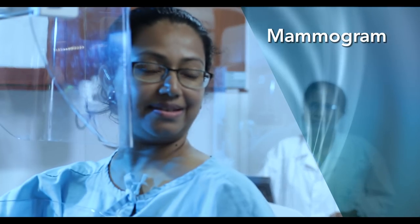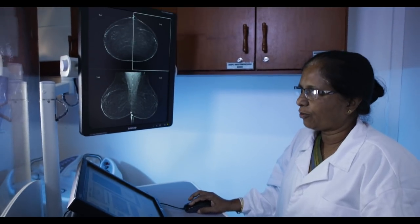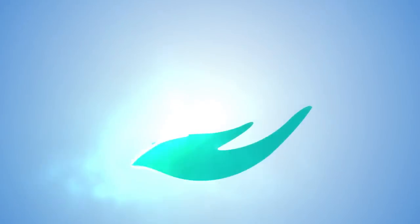We also offer DEXA and 3D digital mammogram. We offer convenience to patients through 24/7 availability and reliable service under an experienced team of radiologists and radiographers. Durden's Hospital, dedicated to you.